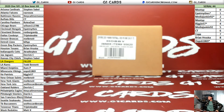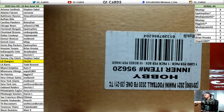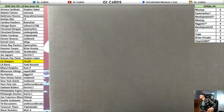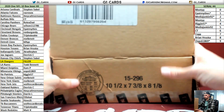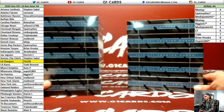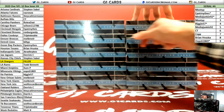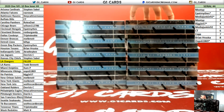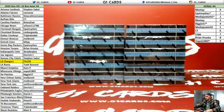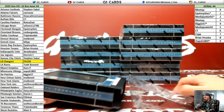All right guys, here we go — 2020 Panini ONE Football, 10-box case number four. Good luck guys, I appreciate the thrill.